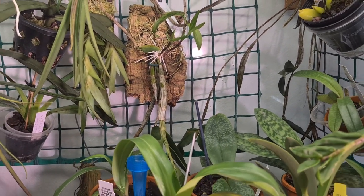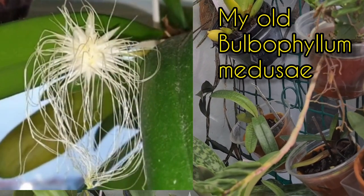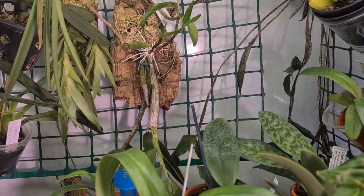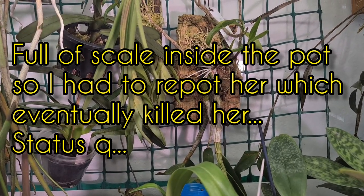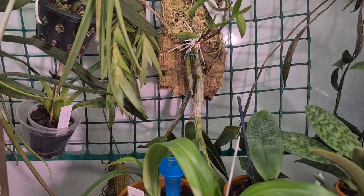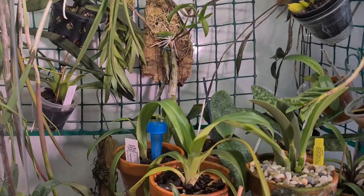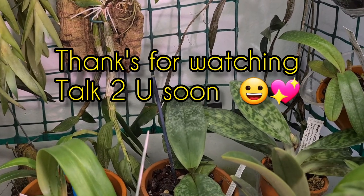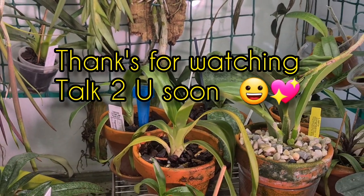If you can find a Medusa potted in a hanging basket, for example, just be happy - it's going to be an easy grower, an easy bloomer, a wintertime bloomer for you. I'm searching out for another one, as you can hear. Well, enough talk. I wish you guys a happy day and see you guys soon. Bye bye. Thanks for watching.